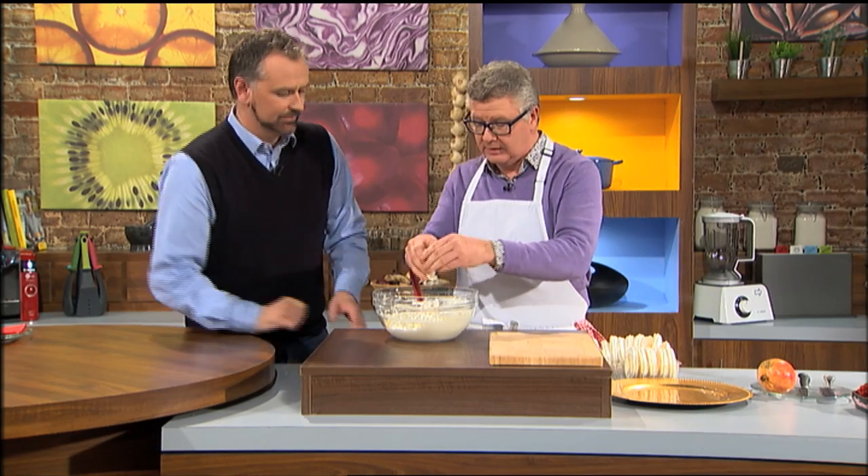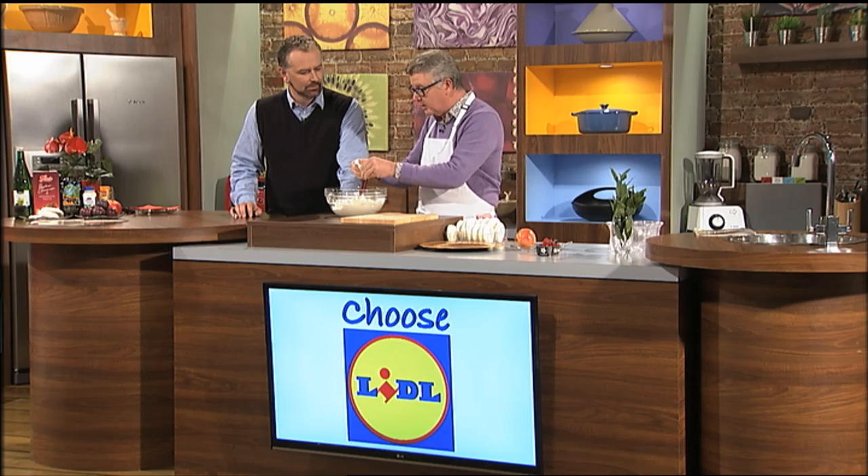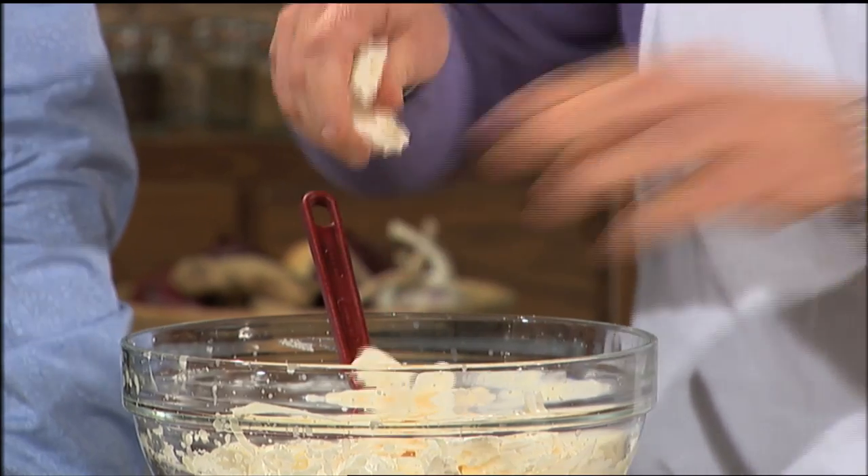What I'm going to do is just break meringue nests — shop-bought meringue nests. They have them in Lidl. They're fantastic. There'll be lovely sweetness from them. What I want are big bits, small bits, the whole lot.